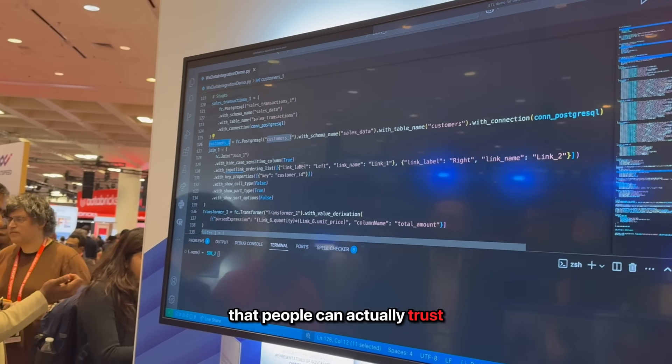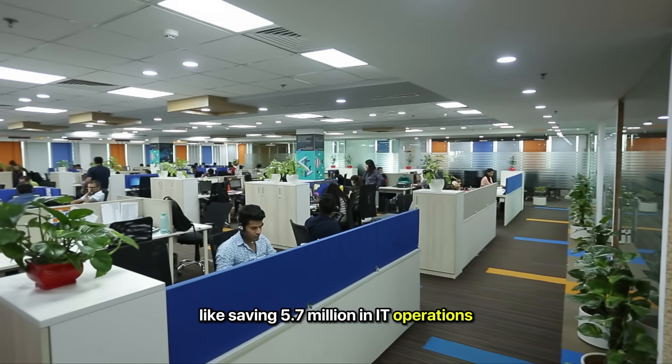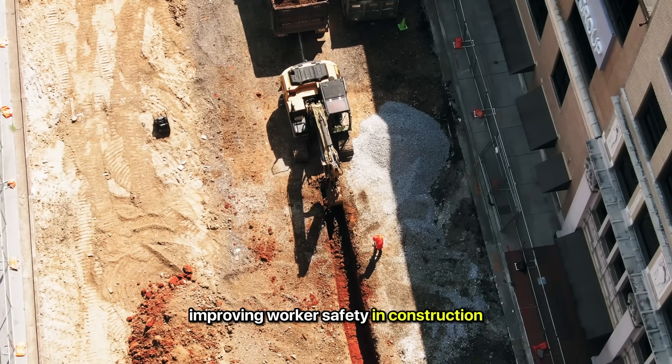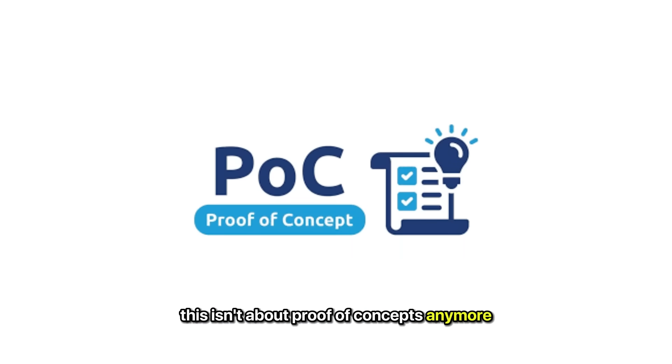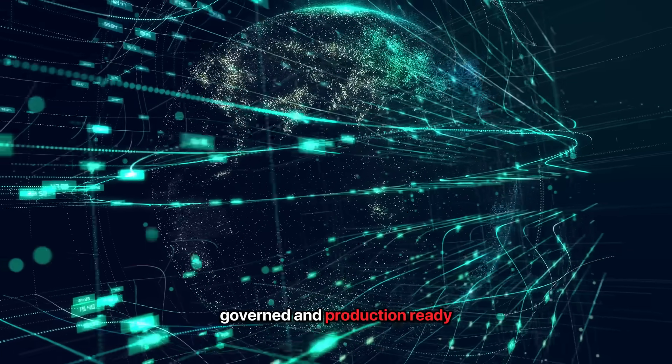That's a big deal if you're trying to build agents that people can actually trust. The session included real-world examples too, like saving $5.7 million in IT operations and improving worker safety in construction. Seeing the demo and then hearing the strategy from Stephanie made it clear — this isn't about proof of concepts anymore. It's about turning data into something usable, governed, and production-ready.